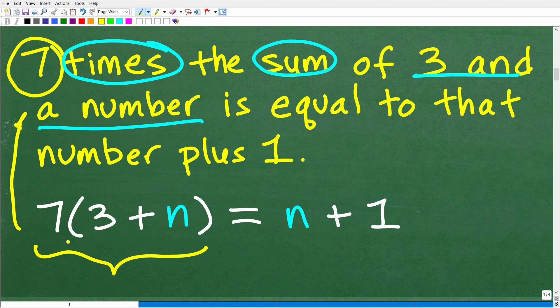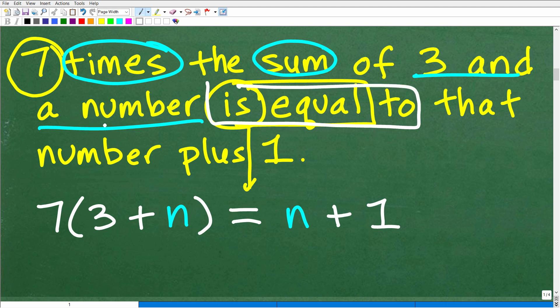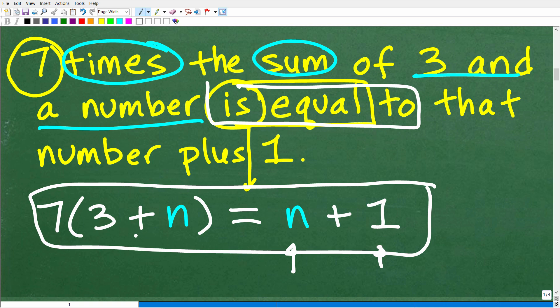So this is the sum of three and a number; this is seven times the sum of three and a number. Double check your translations. So: seven times the sum of three and a number is. Now, any time you see the word "is" in algebra, that's always "is equal to" — it's always the equal sign. So seven times the sum of three and a number is equal to that number plus one. So double check, triple check that your translation is correct.